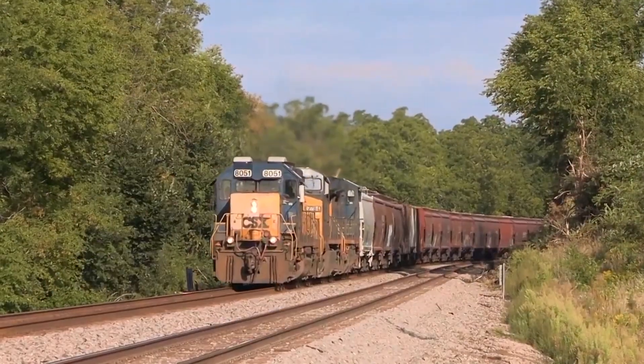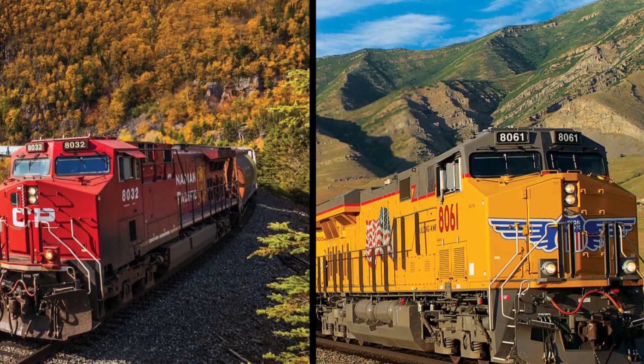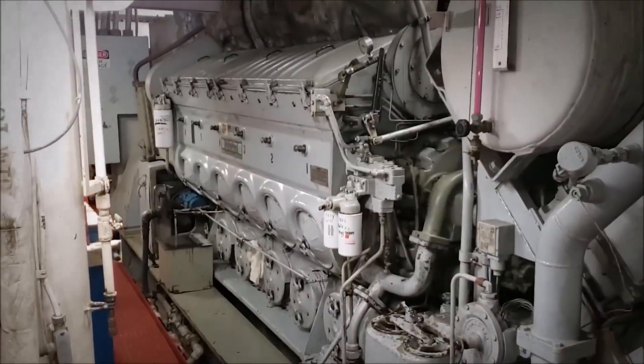Fuel savings, crew savings, maintenance savings — it all looked perfect on paper. Union Pacific and Canadian Pacific bet millions on this revolutionary engine.